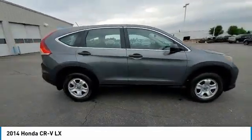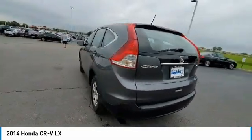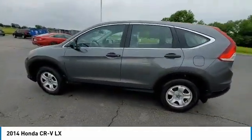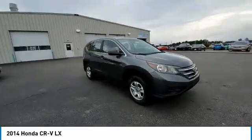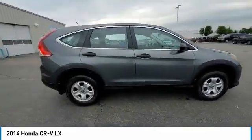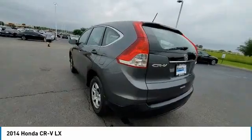This vehicle has less than 125,000 miles. Here are some of this vehicle's great options: electronic stability control, brake assist, traction control, remote keyless entry, speed control, four-wheel disc brakes, rear window defroster, low tire pressure warning, trip computer, and power windows.